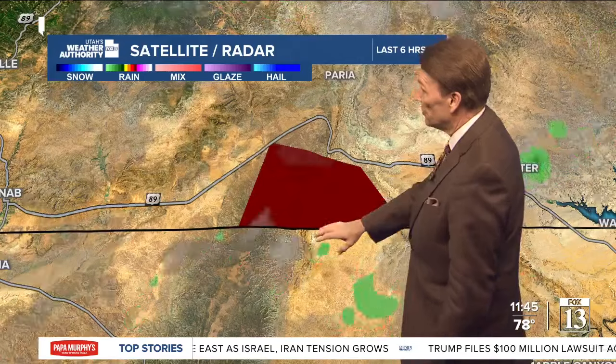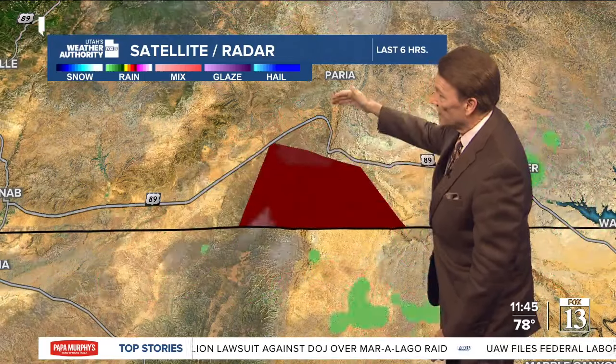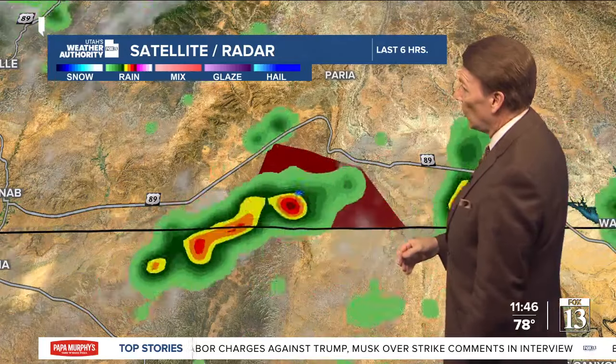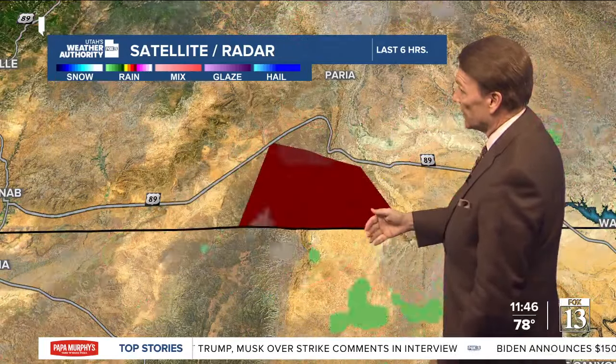We're watching that as well as a new storm — we've just had this issued right now. This is a flash flood warning just south — it's in the Perea River drainage. This was just issued moments ago from a heavy storm moving over what is a very popular area where people like to go. And this is the thing we always have to worry about in southern Utah — these pop-up showers and thunderstorms that can hit and cause flash flooding.